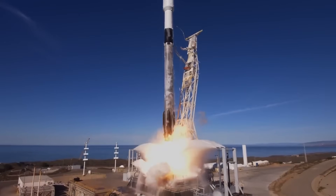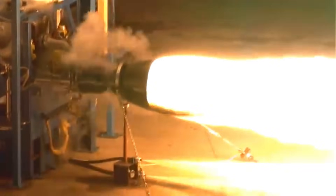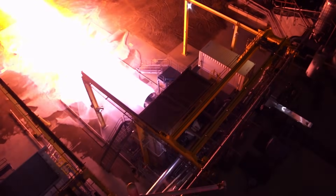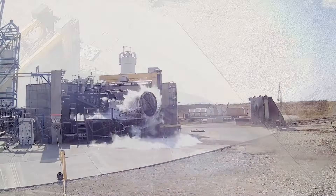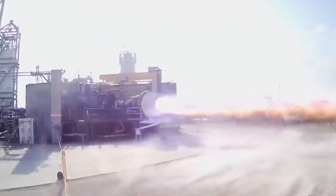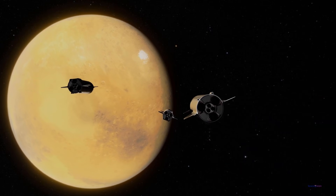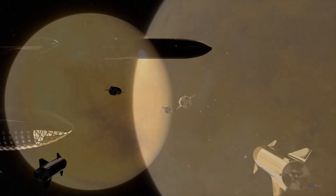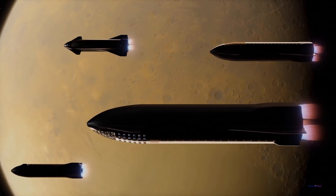SpaceX's first engine was the Merlin, which powered the Falcon 1 and later the Falcon 9 and Falcon Heavy rockets. However, when SpaceX began planning missions to Mars, they realized that the Merlin engine wouldn't be sufficient for interplanetary travel. They needed a new engine that was more powerful and efficient, which led to the development of the Raptor engine. The Raptor engine uses methane as its fuel, a significant change from the kerosene used in the Merlin engine. Methane is cleaner, produces less soot, and is easier to reuse in a rocket designed for multiple flights. More importantly, methane can be produced on Mars using the Sabatier process, which combines carbon dioxide from the Martian atmosphere with hydrogen, making it ideal for long-term Mars missions.